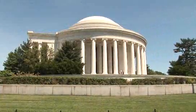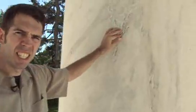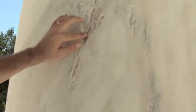We're in the Jefferson Memorial right now, and here's another example of how acidic precipitation will eat around the calcite, dissolve that, and then whatever that calcite was holding in place comes out, leaving even these big gaps.